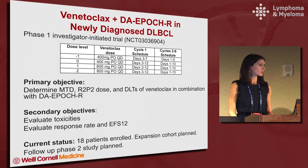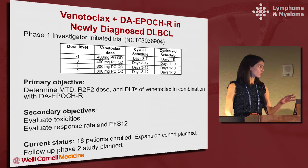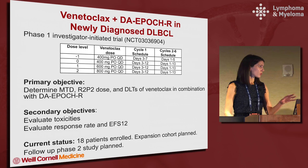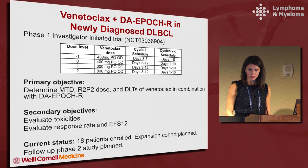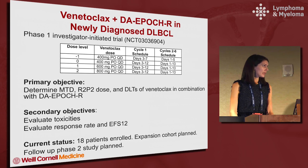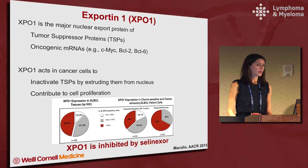This is a trial I've been running along with Jeremy Abramson as overall study PI: Venetoclax plus dose-adjusted EPOCH-R in newly diagnosed DLBCL. This is not specific just to double hit patients — it has been a dose-finding study to lead to a second trial focusing more on the double hit and double protein expressor populations. The primary objective is to determine the maximum tolerated dose. Venetoclax has been given on 10 days of each cycle for six cycles. We've enrolled 18 patients and are planning an additional dosing and expansion cohort.